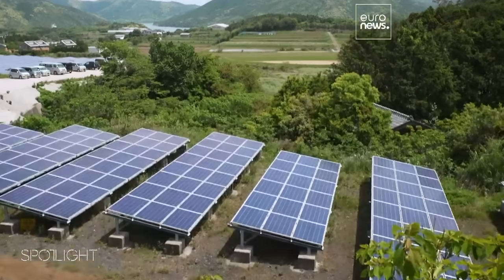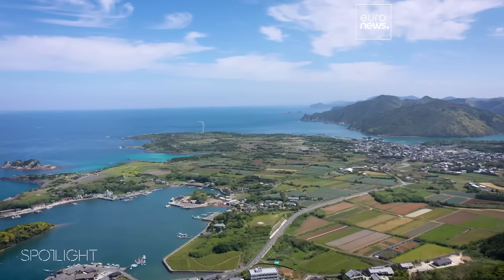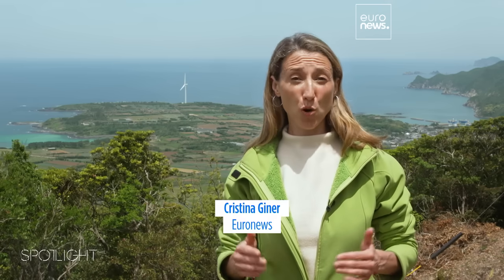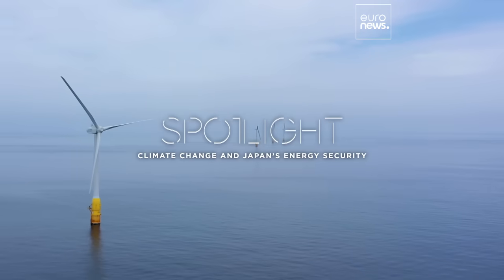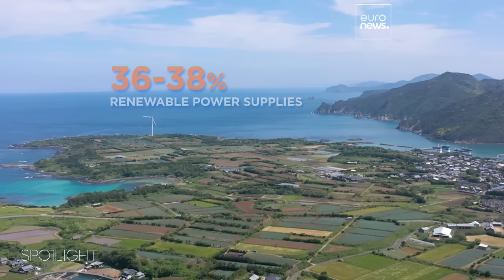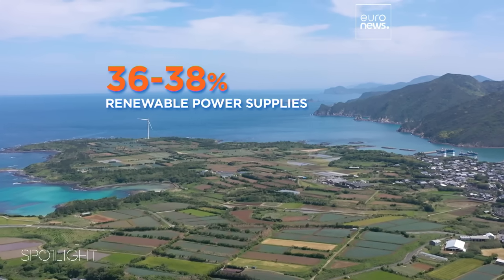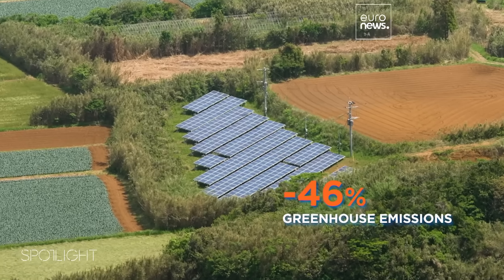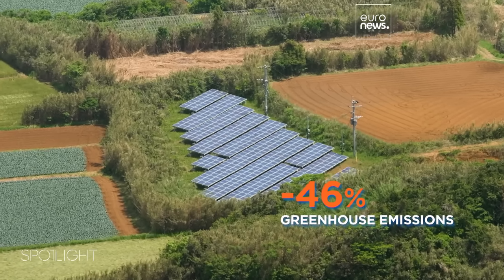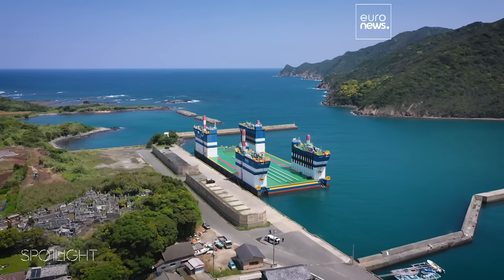Producing alternative energy is a priority for Japan. Energy policies would be one of the issues at the top of the agenda at the G7 summit to be held here in Japan in mid-May. Japan aims to reach between 36 to 38 percent of renewable power supplies and reduce its greenhouse emissions by 46 percent by 2030. Its technology is at the forefront of this green revolution.